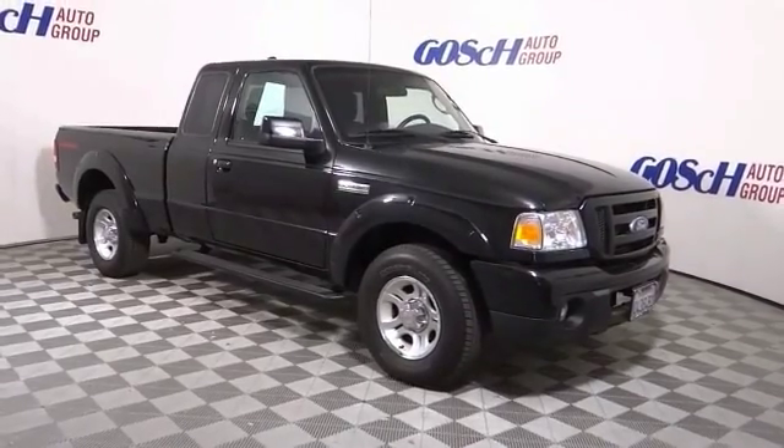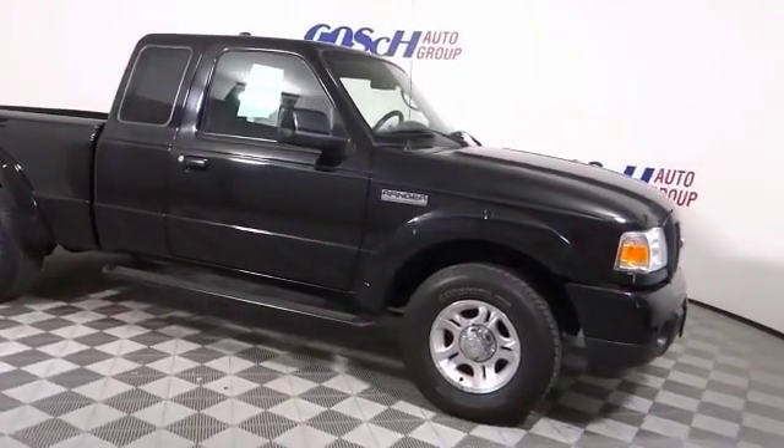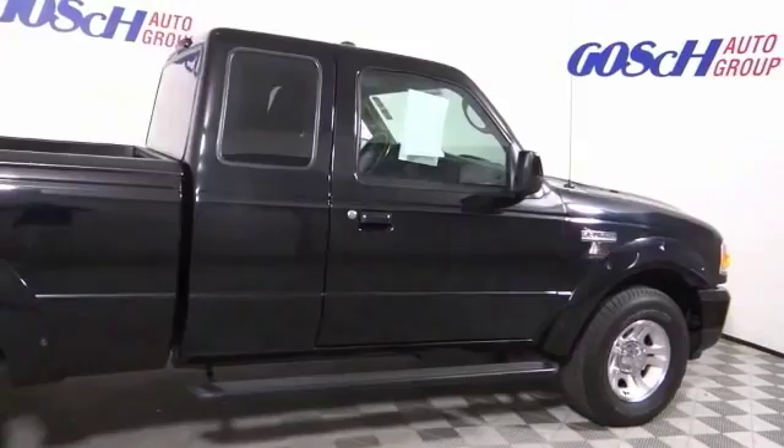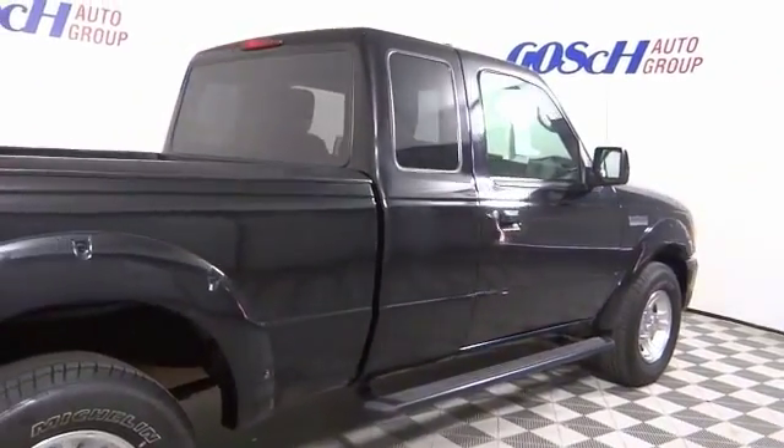Make a great choice today with the 2011 Ranger. Tough inside and out, Ranger proves its mettle. This vehicle has less than 55,000 miles.